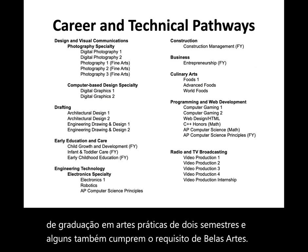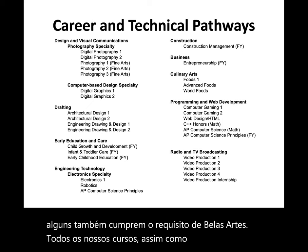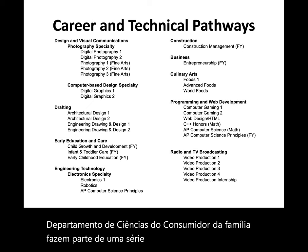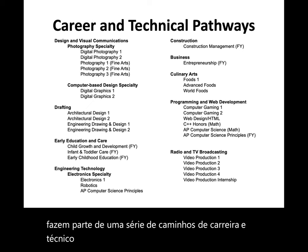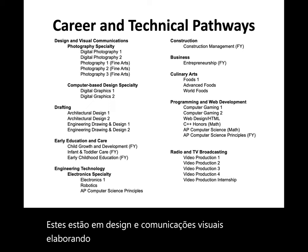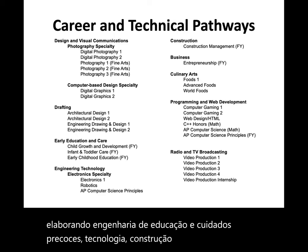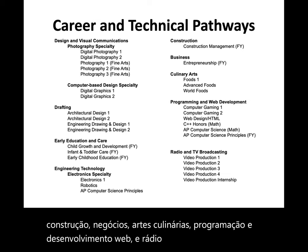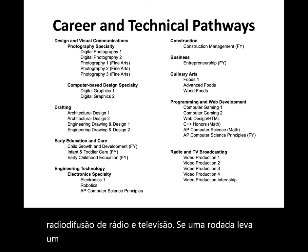All of our courses, as well as many in the Family Consumer Sciences Department, are part of a number of career and technical pathways we offer at FHS. These are in design and visual communications, drafting, early education and care, engineering technology, construction, business, culinary arts, programming and web development, and radio and television broadcasting. If a student takes a number of courses in a specific area, they are enrolled in that pathway.